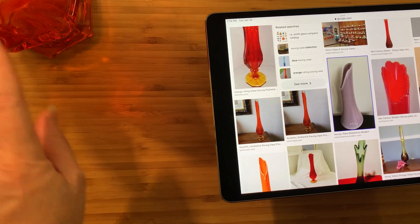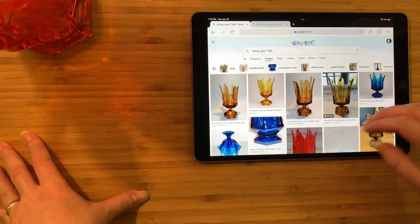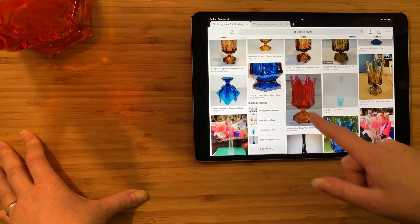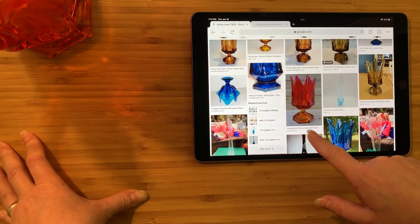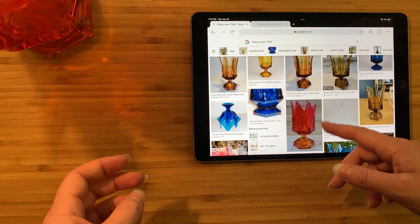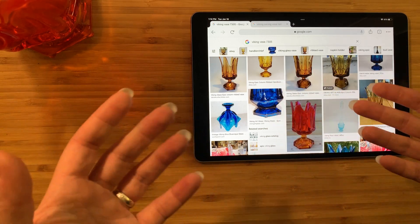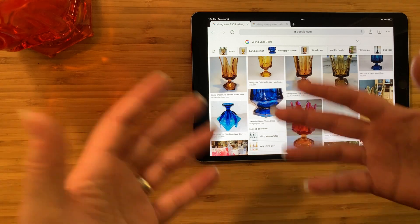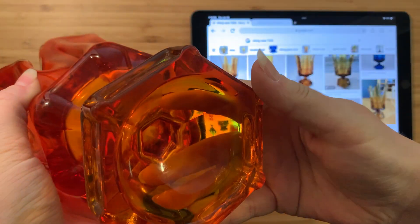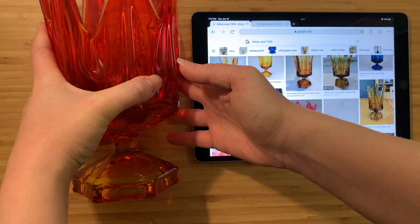This one, however, we are certain of — we can match it up to the catalogue item, and obviously it has its original sticker. Here's what the 7305 vase actually looks like; they did it in a bunch of different colors and we already have one here in red. They listed it as a 'handkerchief glass vase,' and I've seen it come up under a bunch of different keywords — epic column, ribbed, handkerchief, pedestal, and so on. I don't know if that's official Viking terminology; I suspect it wasn't. The vase itself is very, very pretty, and you can see it's got this hexagonal base, which is pretty nice.